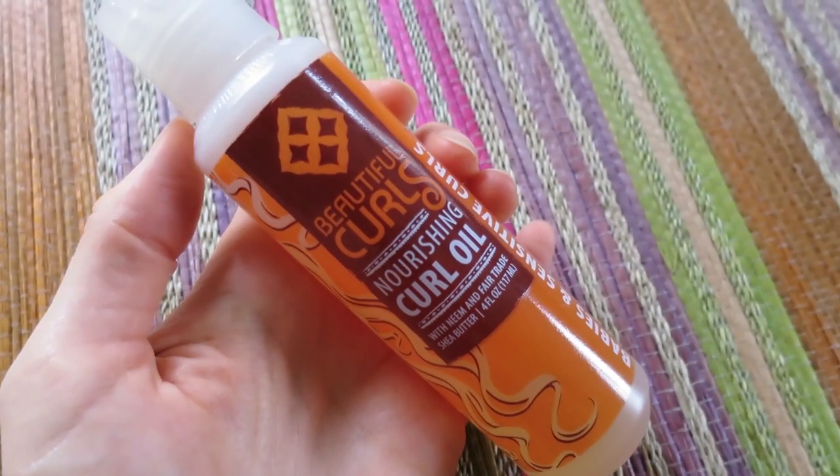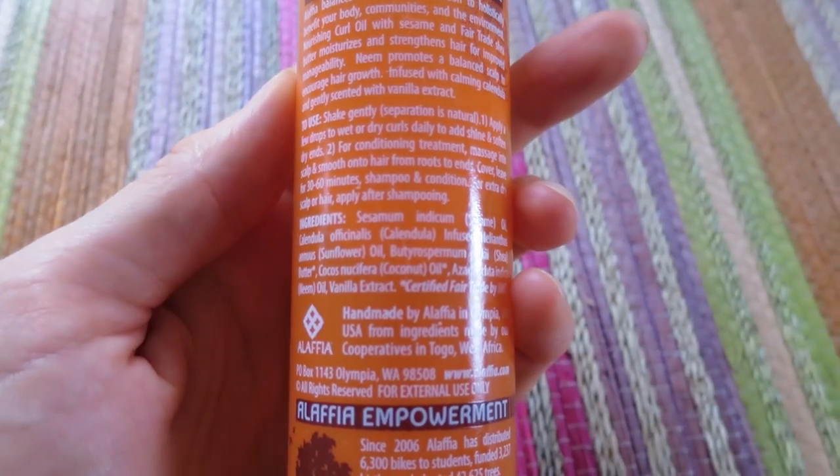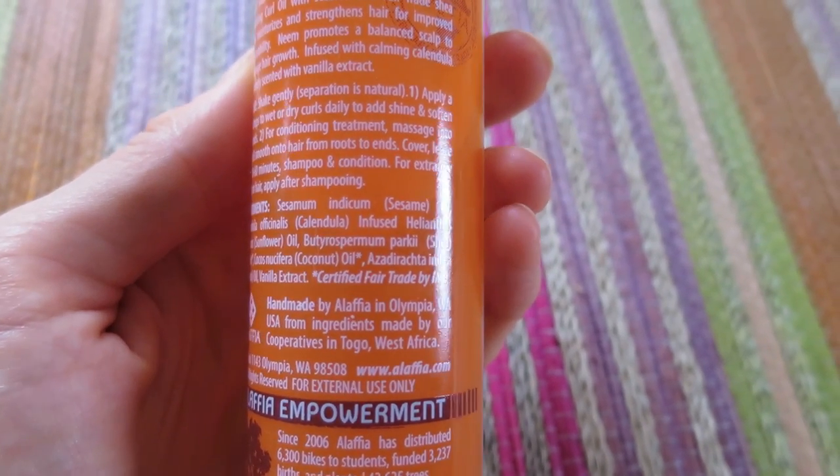The first thing I'm going to mention is truly a star in my routine and that's the Alaffia Beautiful Curls Nourishing Curl Oil. This is one of my holy grail products for my hair care. It's amazing and it's all natural. It has four of my favorite oils: neem oil, shea butter, coconut oil, sesame oil, and calendula infused sunflower oil. It leaves my curls incredibly healthy and shiny and I use it every single day on the ends of my hair to prevent breakage and to give more definition to the bottoms of my curls. It's one of the best products I've ever bought for my hair.